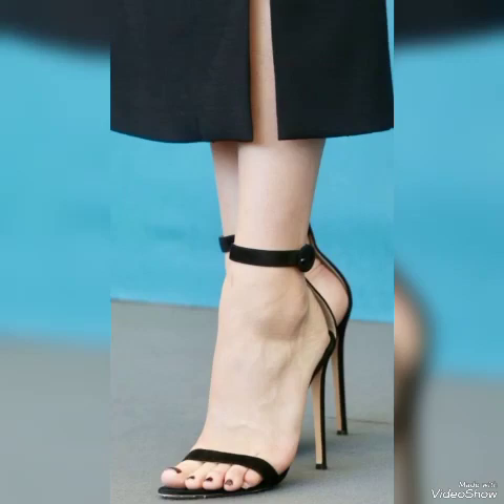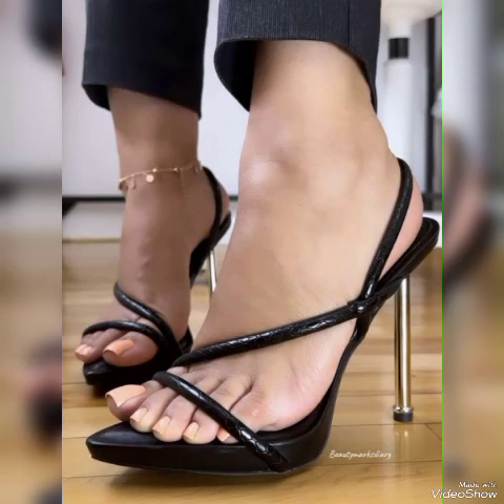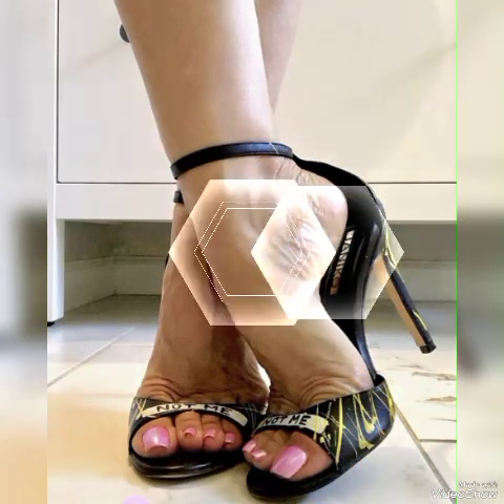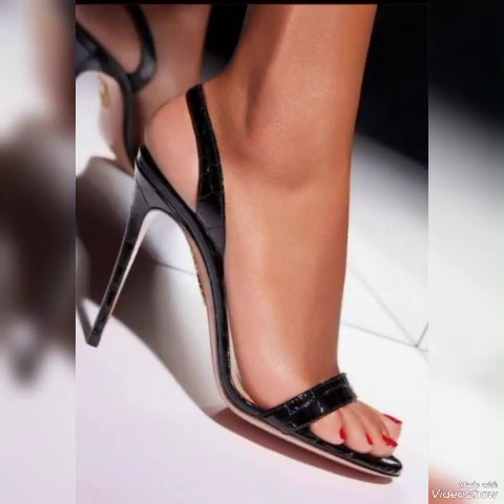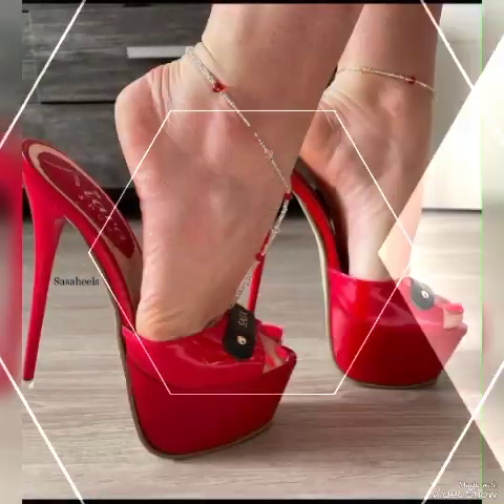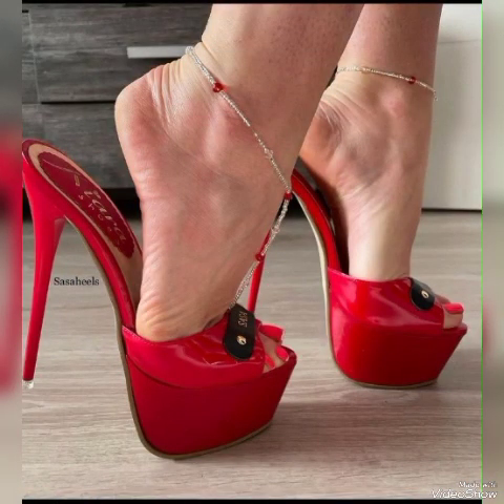Hello friends, welcome back to my YouTube channel. Today in this video I talk about different colors and different designs of beautiful high heel sandals for the ladies. I'm going to tell you about shining women's sandals.